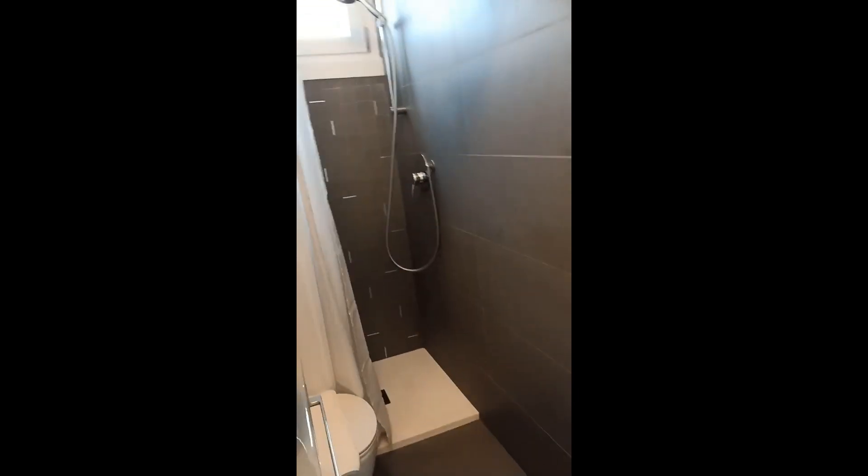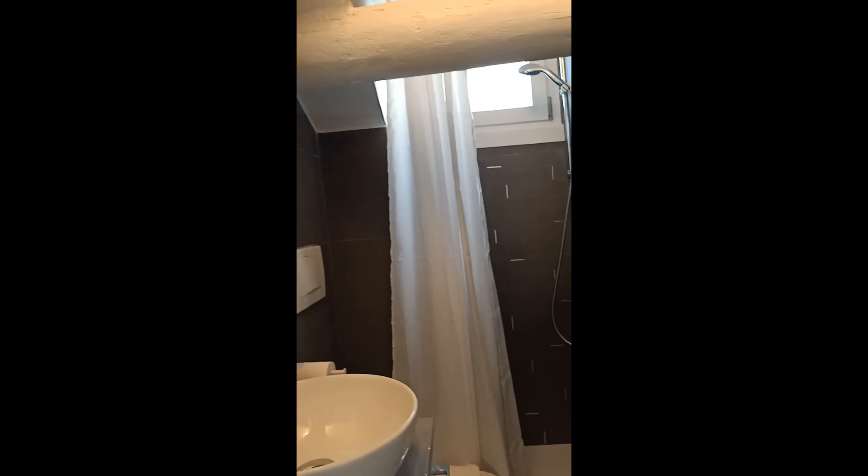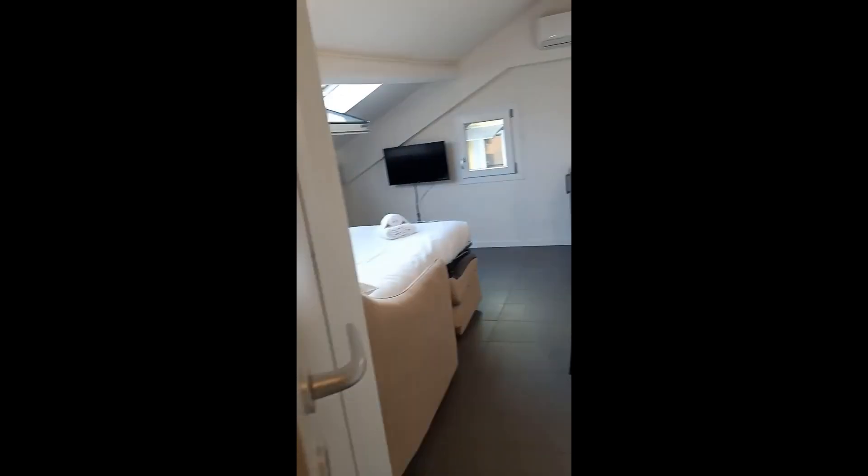Then you have over here the bathroom. It comes with the sink, the mirror, shower, and the toilet, of course. We also have a window.